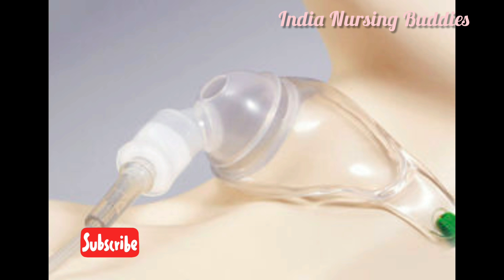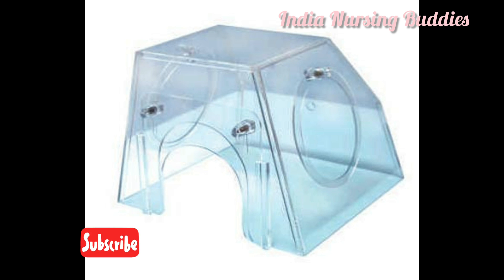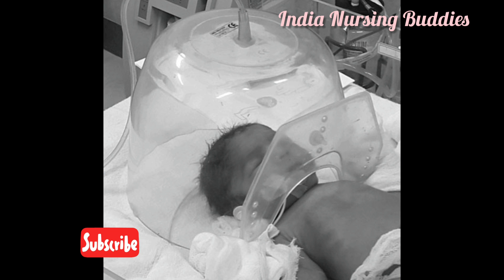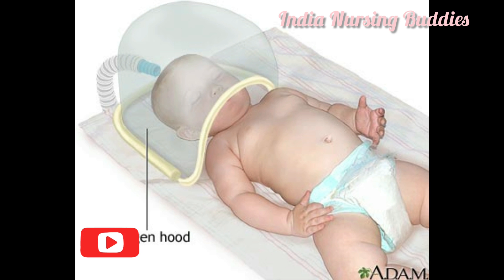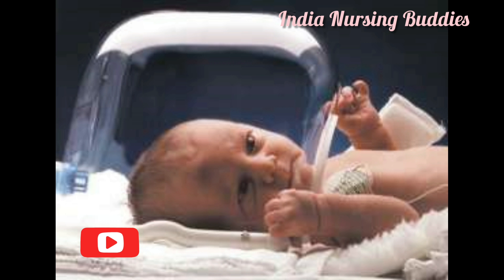The oxygen hood is ideal for infants. It consists of a rigid plastic dome that encloses the infant's head, providing a precise oxygen level and high humidity. Oxygen can be delivered at 10 to 15 liters per minute. The gas should not be allowed to blow directly into the infant's face, and the hood should not rub against the infant's chin, neck, or shoulder.